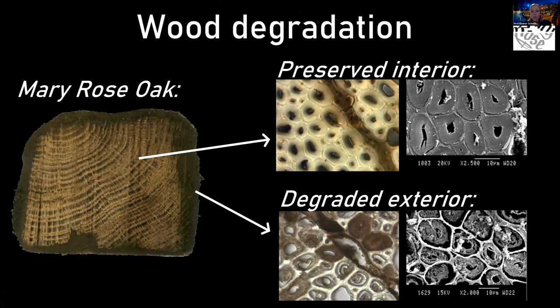I want to briefly tell you about a couple of materials we've done a lot of work on. The first is wood — we obviously have a lot of it, from the ship itself to tankards, barrels, bowls, and spoons. I'm showing here a cross-section of some Mary Rose wood. On the right are light microscope and electron microscope images. What I want to show is what the wood looks like when degraded — on the interior, cells appear quite full as you'd expect from fresh wood, but on the outer surface it's very dark because material has been eaten away.